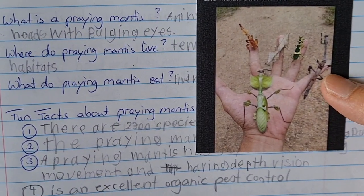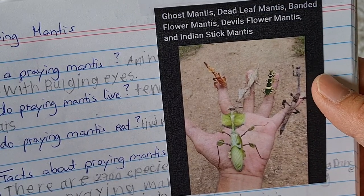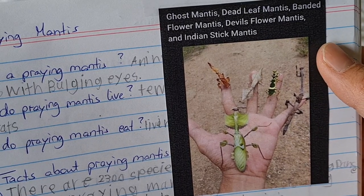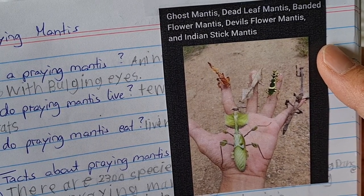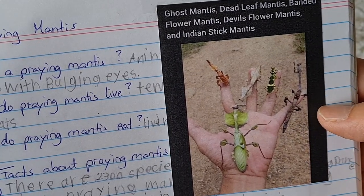Here I found a photo — can you see how many different colors and varieties there are? They look so cool. So here we have a ghost mantis, a dead leaf mantis, a banded flower mantis, a devil's flower mantis, and the Indian stick mantis.